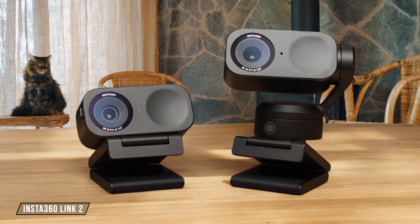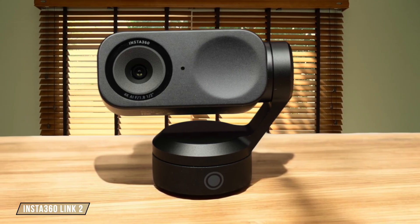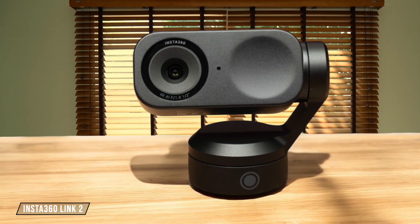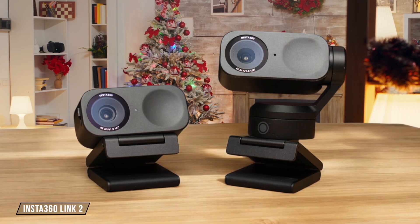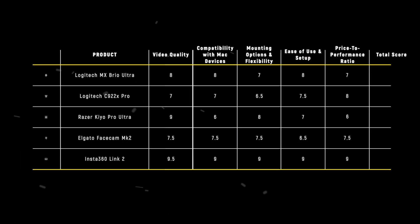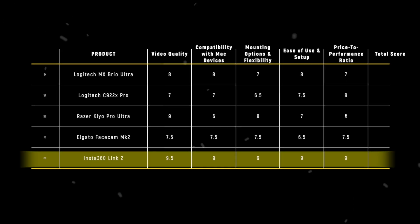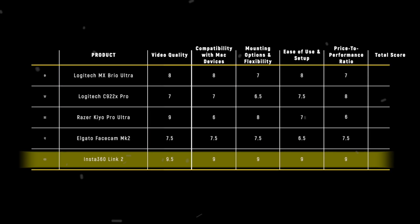Finally, we have the Insta360 Link 2. This AI-powered 4K webcam provides excellent video quality, with features like AI tracking and gesture control. While some features can be inconsistent, the overall package at this price point is impressive, offering great value for both content creators and professionals. 9 out of 10. The Insta360 Link 2 takes the crown in the price-to-performance ratio with its 9 points, offering a compelling mix of features and affordability that makes it the best choice for those looking to maximize their investment.